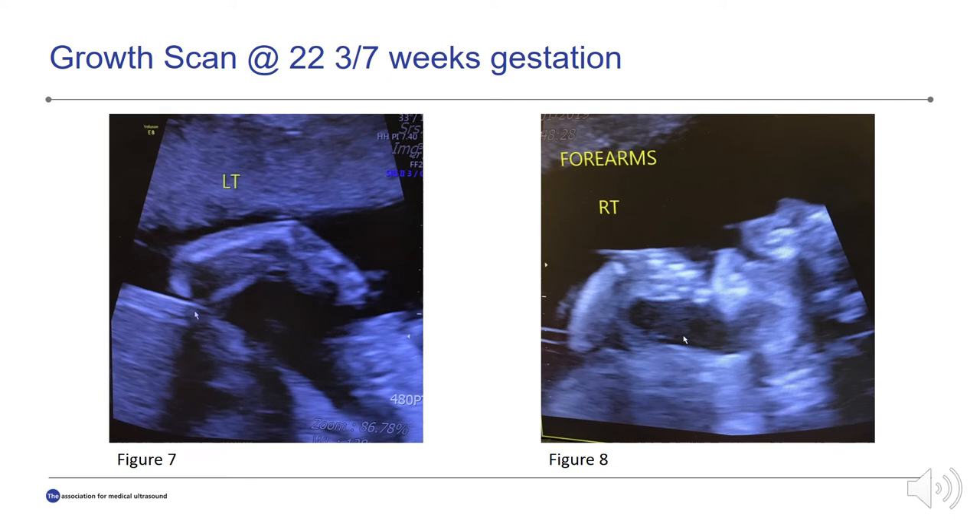We decided to perform a series of growth scans. The first one was at 22 weeks and 3 days. The fetus was in the cephalic presentation with a fetal heart rate of 147 beats per minute, and again we see the anterior placenta.